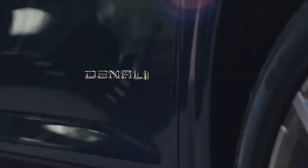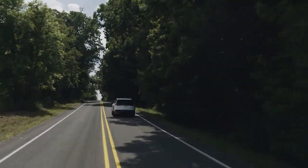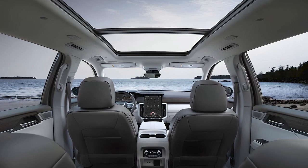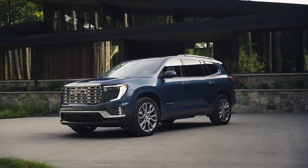The 2024 GMC Acadia offers a compelling blend of style, performance, and technology. Whether you're a family in need of space and safety or an adventurer seeking capability, the Acadia is well worth considering.